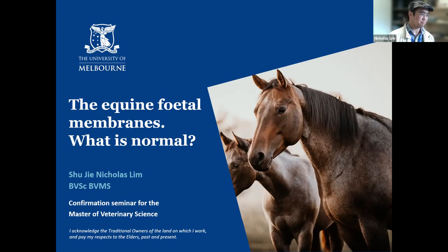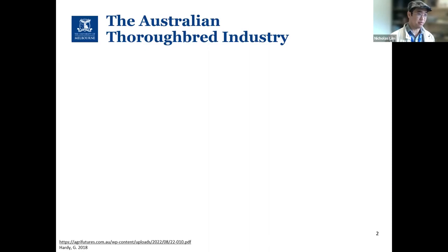Today I will be talking about my research project: the equine fetal membranes — what is normal. Before we talk about the fetal membranes, let me introduce the Australian thoroughbred breeding industry.